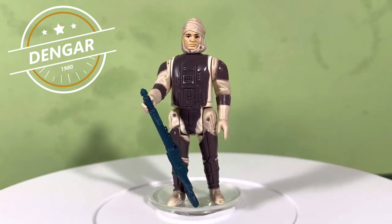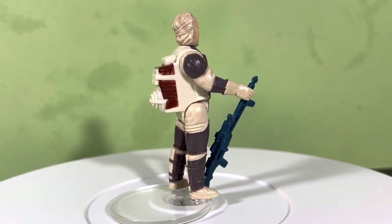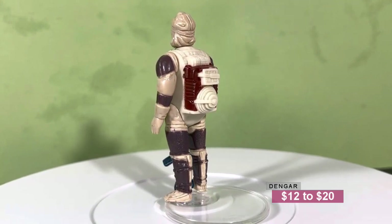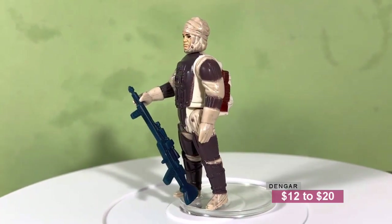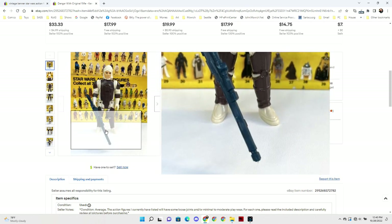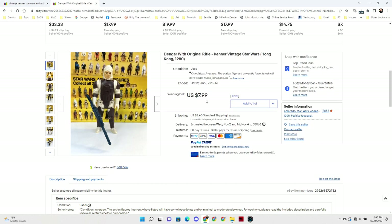So let's start the list off with Dengar. Dengar will be one of my first picks — it's a bounty hunter. You always want to have a bounty hunter in your collection. Dengar is a pretty inexpensive figure. Right now you can easily find a Dengar for anywhere between $12 and $20 complete. You can get a really nice example like this one I pulled out of my collection. Sometimes you might have to clean them up — use a light soft bristle toothbrush and some soft dish soap. I found a really nice Dengar on eBay that sold for a mere $7.99 plus about $5 shipping.